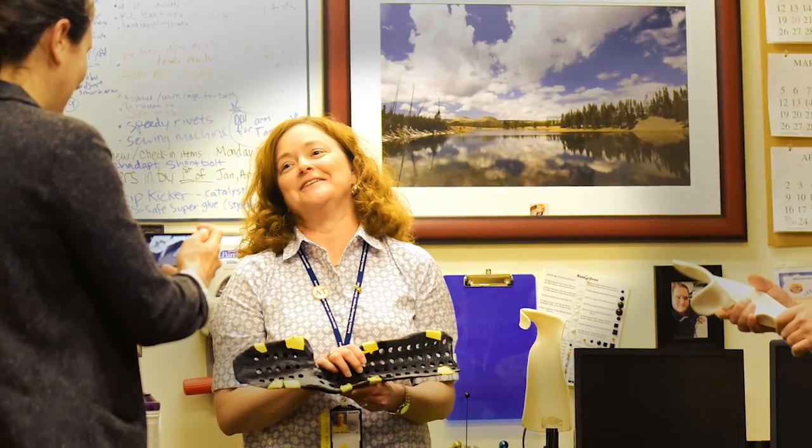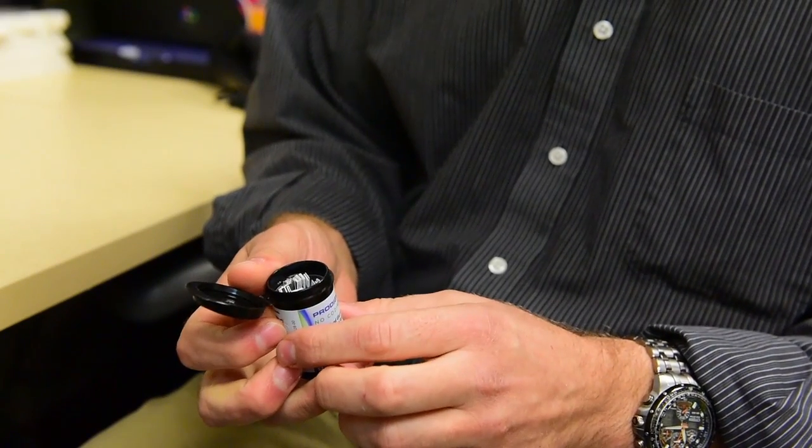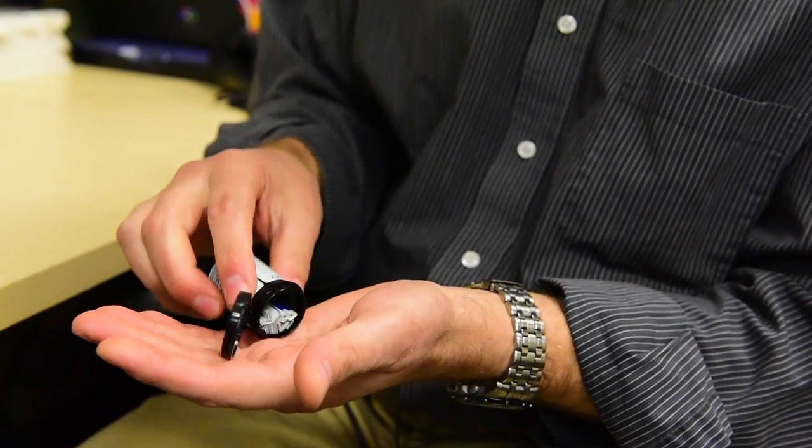Our program coordinator, Melissa Oliver, had a patient who had poor sensation and dexterity in his hands and could really only use one hand. He wanted to independently check his blood glucose, which involves opening these canisters — like an old film canister — with glucose strips inside. Using one hand, he would end up dumping a bunch of strips onto the table, which was a really frustrating process.